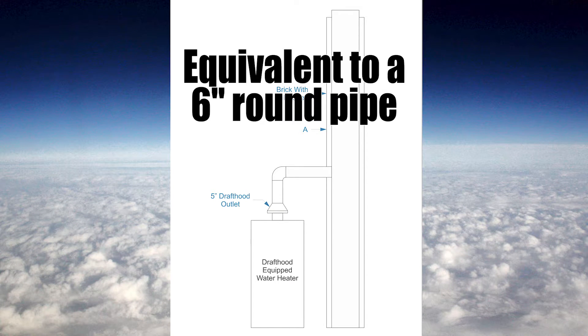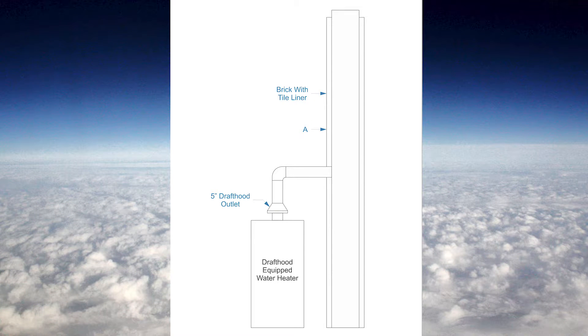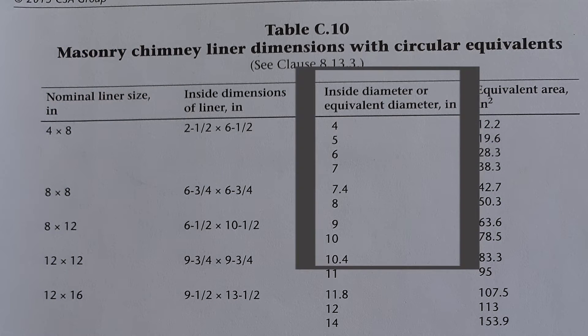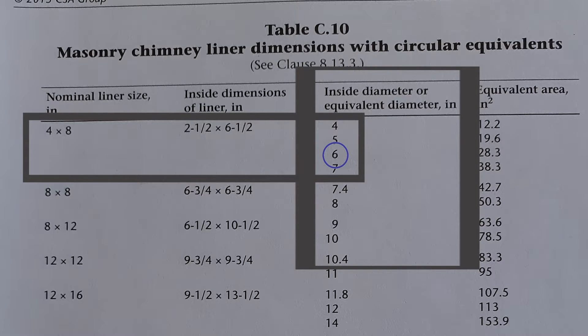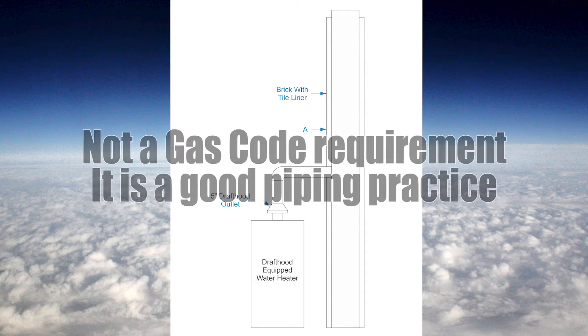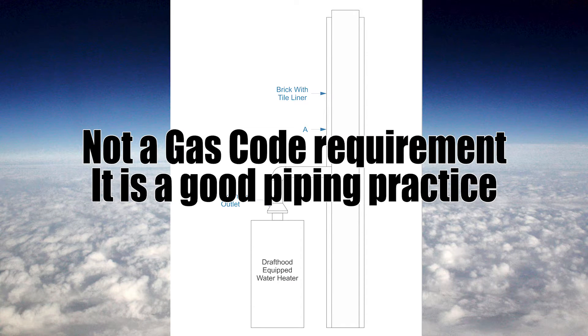Many chimneys are not round, so we need to look at a table at the back of the code book on page 225, Table C10. Looking down the middle column — inside diameter or equivalent diameter — I go down to six, and going across to the left, a chimney that is 4 inches by 8 inches rectangular is equivalent to a six inch pipe. To be clear, this rule of thumb that says the chimney needs to be one size larger than the appliance is not actually a code requirement — this is good piping practice.